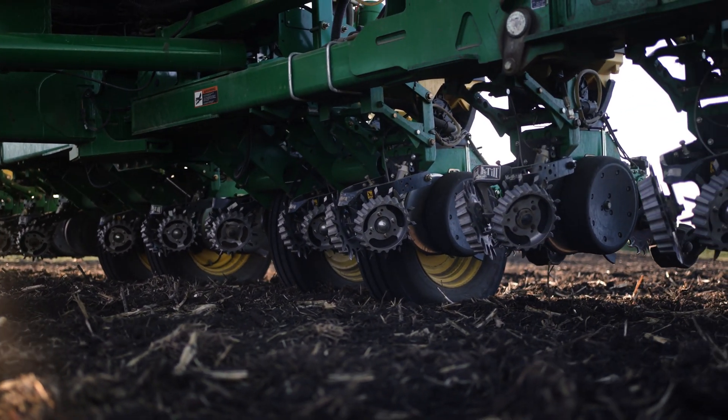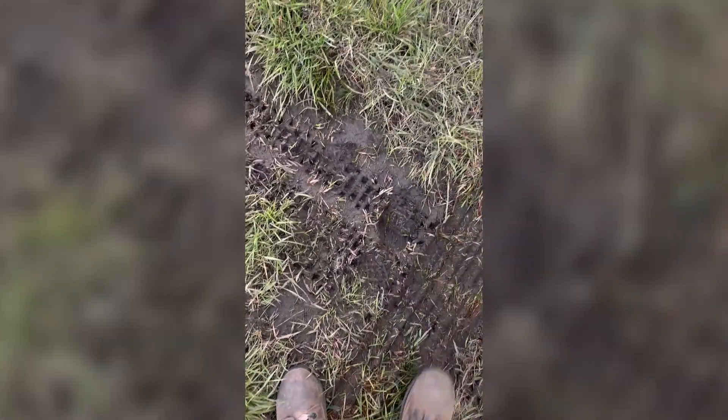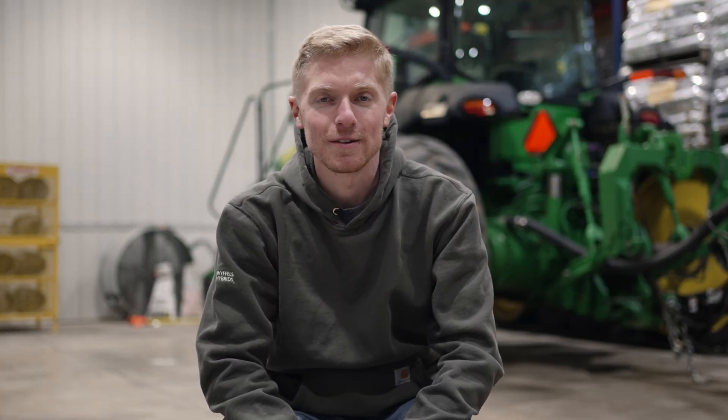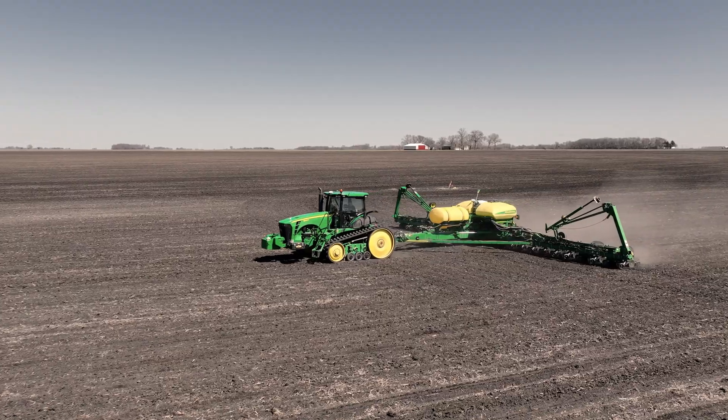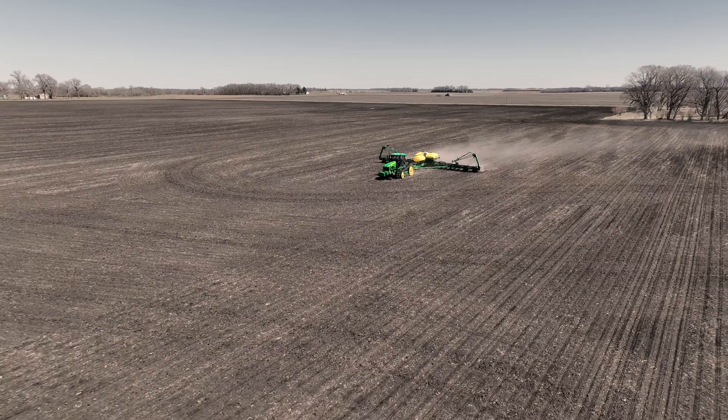CTIS clicked for me really early as the planter operator, but when it really clicked for my dad and my brother was on a wet spring. I backed into the ditch to fill up the planter, and when I stepped in the ditch my heel — my boot — went in further than the tires did. That was when it really clicked for my dad and my brother that this is actually something that's working and paying for itself.